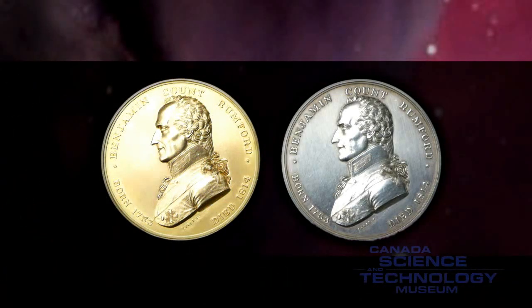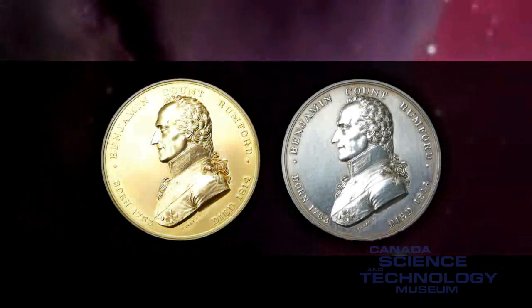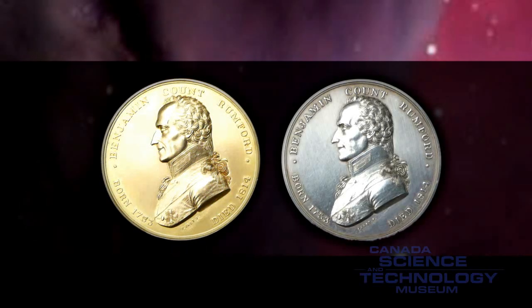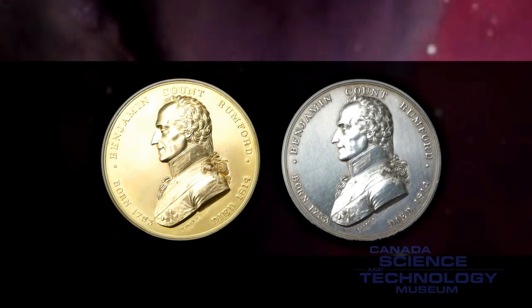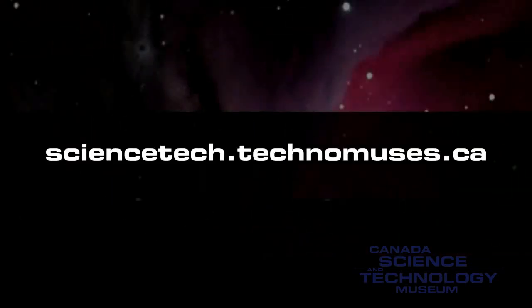The team involved in this research was awarded two Rumford medals, gold and silver respectively, by the American Academy of Arts and Sciences for this remarkable achievement. To learn more about astronomy and telescopes, visit the Canada Science and Technology Museum.